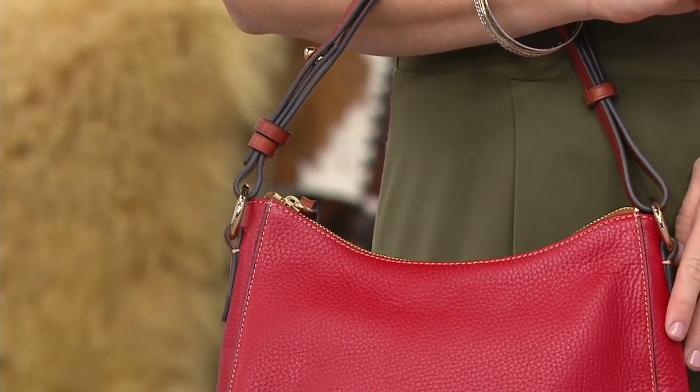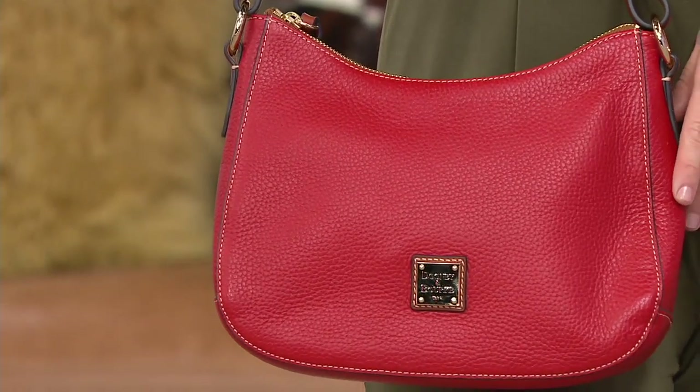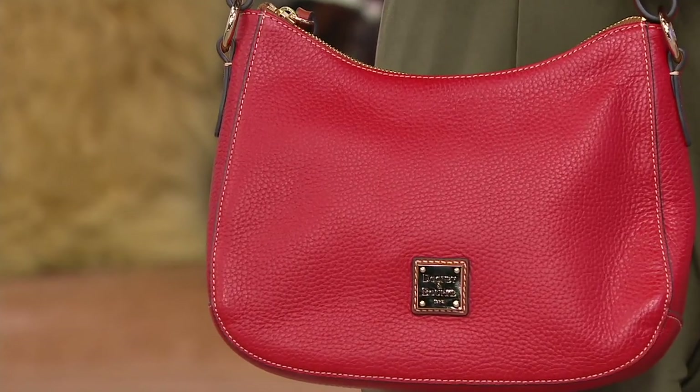This bag is completely timeless — it's relevant now and will be relevant in 10 or 20 years. You can share it with your granddaughter, your mom, your sister. There's no age on this bag.